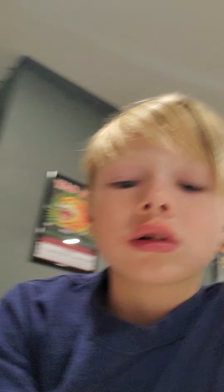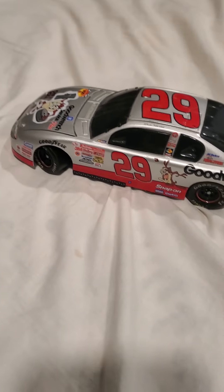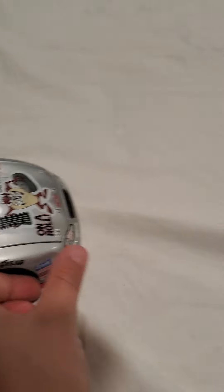The next one is a NASCAR — this is mine, I got it from my uncle. It is number 29 and it has a lot of stickers, or whatever you call them, on it.